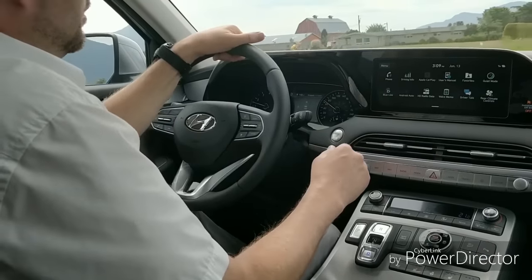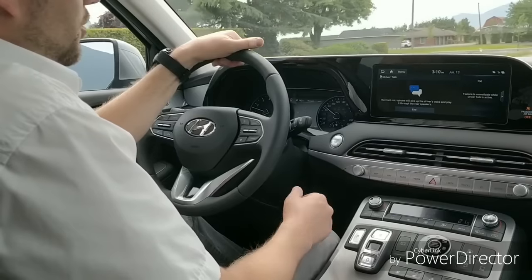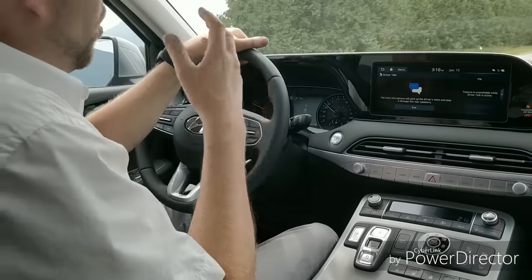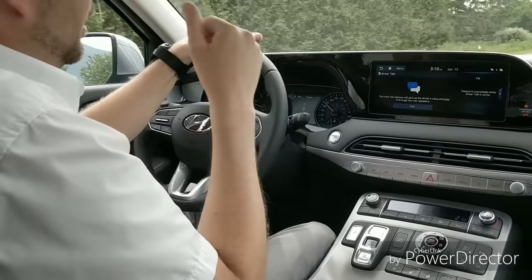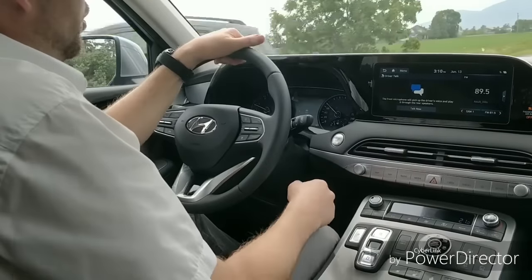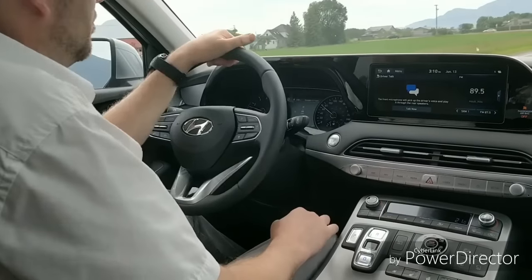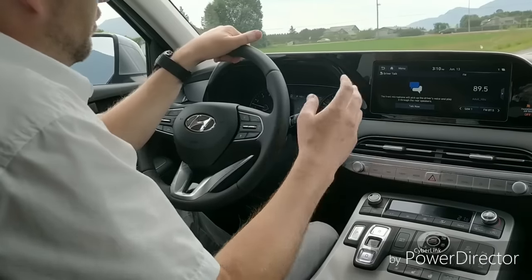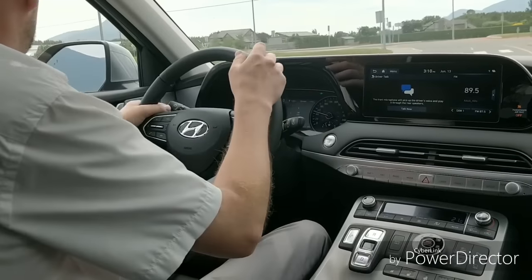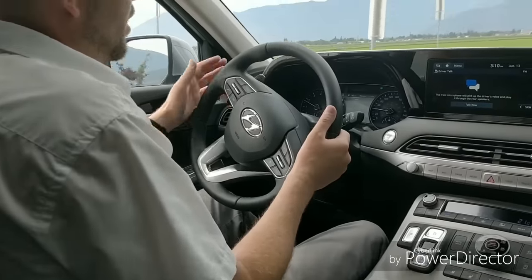Found it — quiet mode, driver talk. Now I'm actually able to talk to the passengers in the back. I can hear myself echoing, which is bizarre — my voice is being routed through the microphones to the very back of the vehicle's speakers. That's what I love about Hyundais — they're super easy to figure out. This is my first time driving this car and using the infotainment system, yet I figured out a brand new feature in a jiffy.